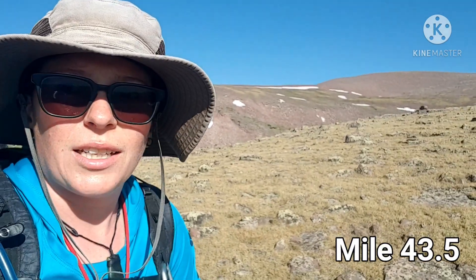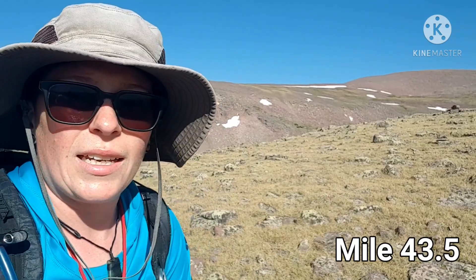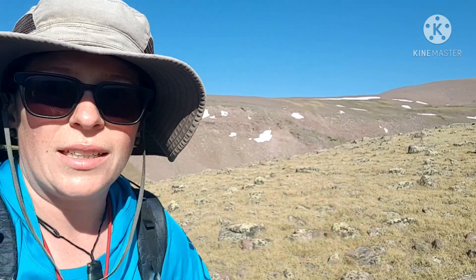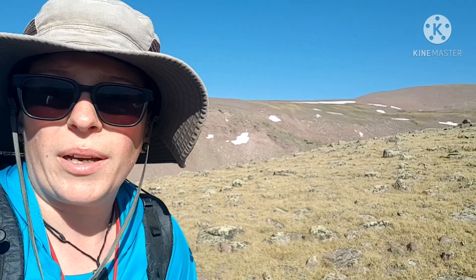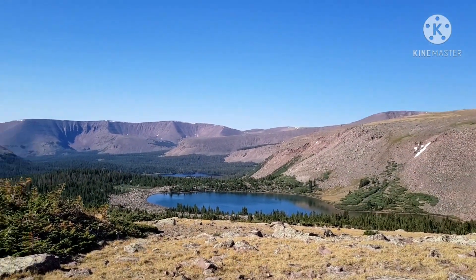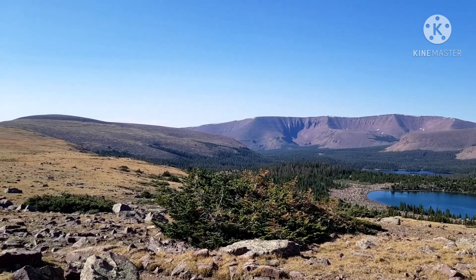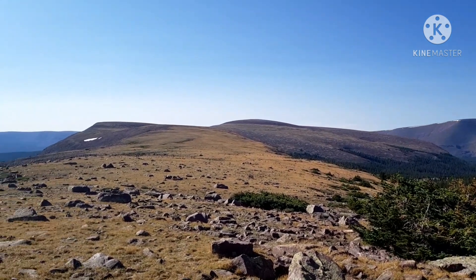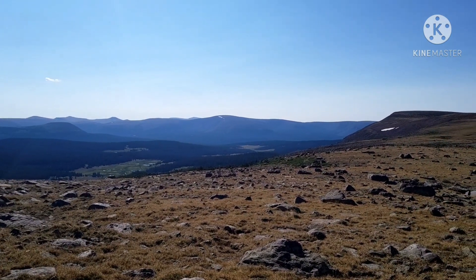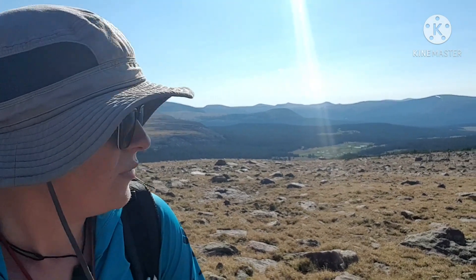It's day six on the Uinta High Line Trail, and I am heading up North Pole Pass, which is right behind me. I think I'm maybe about halfway through the climb, and I had to share these views with you. There's Taylor Lake and I think Quinta Lake or something like that, and then the ridge line. It's a pretty great view behind me. I'm pretty high up here, probably at almost 12,000 feet at this point.